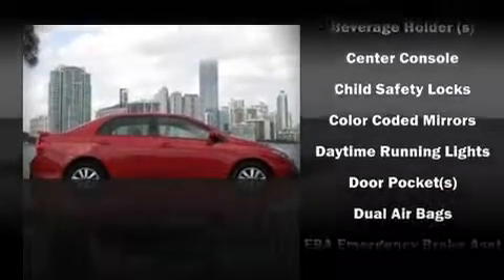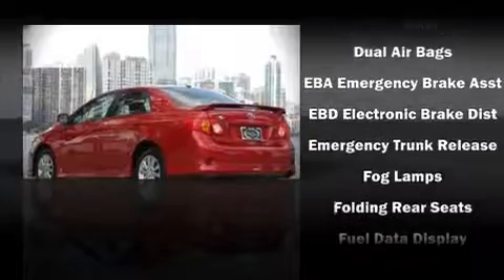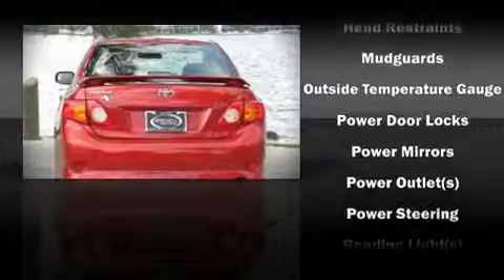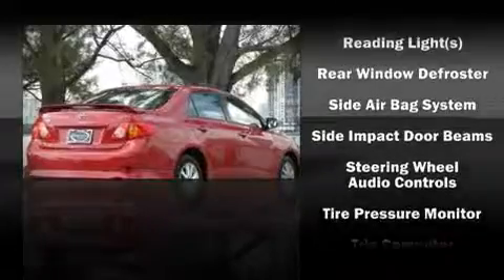Toyota ensures the safety and security of its passengers with equipment such as dual front impact airbags, head curtain airbags, ignition disabling, and ABS brakes. Take assurance in side curtain airbags providing head protection in the event of a severe collision.